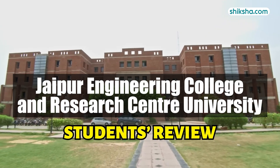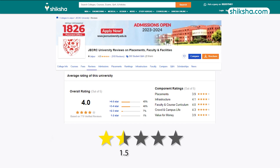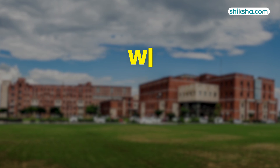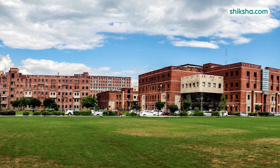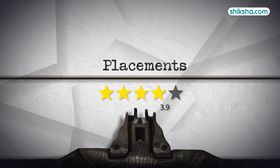Established in 2012, Jaipur Engineering College and Research University has received an overall rating of 4 stars out of 5 from students on Shiksha.com. What makes JECRC a standout choice for aspiring engineers? Find out in this detailed review video, starting with placements which has been rated 3.9 stars.